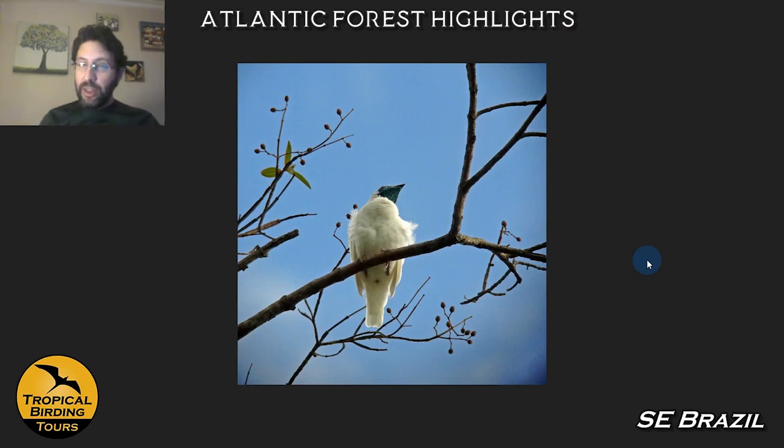This is a ferruginous antbird, and this is an ocher-rumped antbird. This is a scaled antbird, another of the endemics of Brazil. This is a spot-breasted antvireo — a big group of antbirds that are special to southeast Brazil. Apart from these three main groups — tanagers, hummingbirds, and antbirds — there are a bunch of specialties that are really sought after in these areas, like the bare-throated bellbird. It is hard to get to see well — it normally sits up in the canopy and is difficult to photograph, but you can really, really hear this bird.